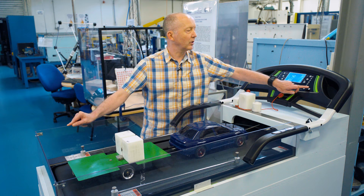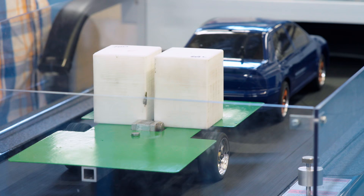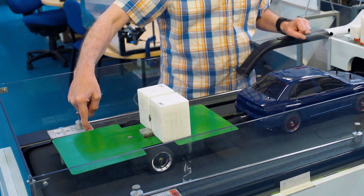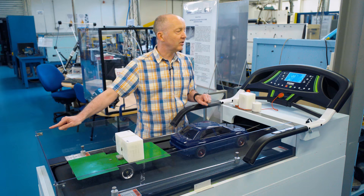So let's go up to 12 kilometres an hour — an equivalent of maybe about 120 kilometres an hour at a 1 to 10 scale. Here we are at 12 and everything is pretty stable. I can wobble the trailer and we're still okay.